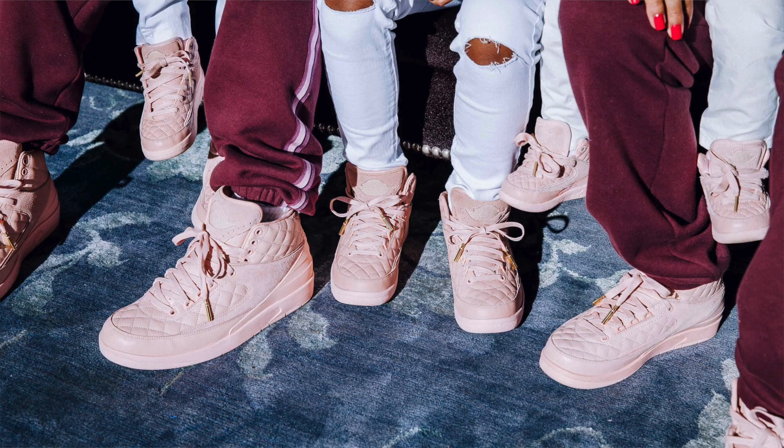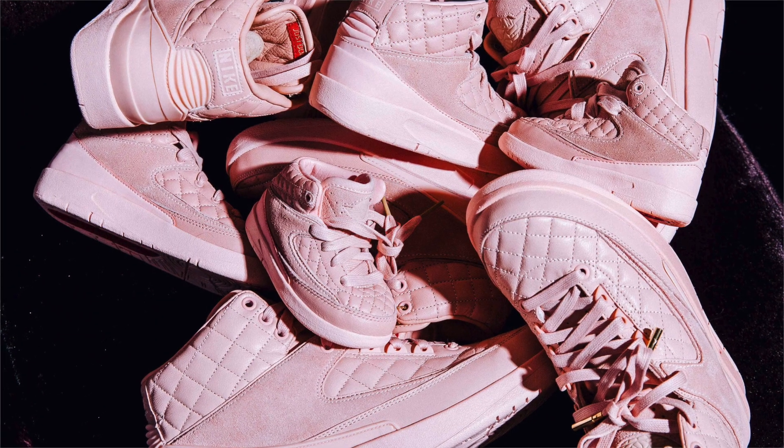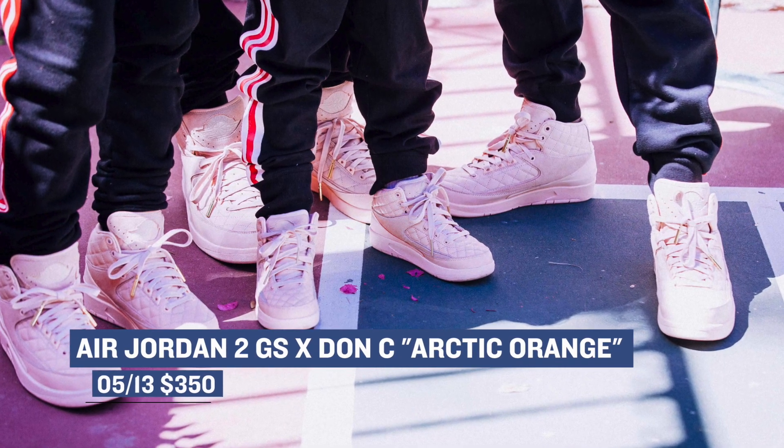For those that like to keep it grade school, Danci and Jordan are collaborating on the Air Jordan 2 Arctic Orange. They are only going to be available in grade school size and smaller, with the grade school costing $350. These will not be available online except for on DonCity.com, but they will be available at select Jordan Brand retailers.